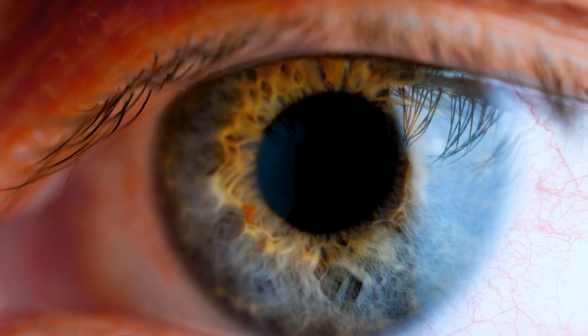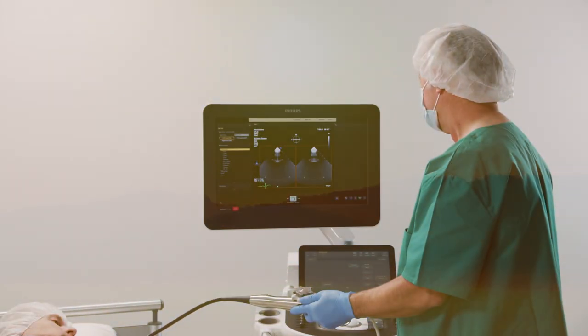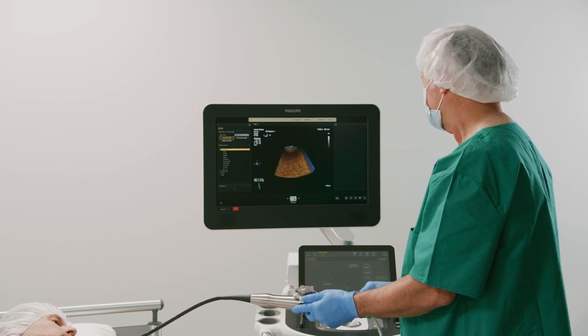As soon as we're born, we learn to interpret light and shade to make sense of the world. How can we use this intuitive understanding to shed light on the inner workings of the heart?